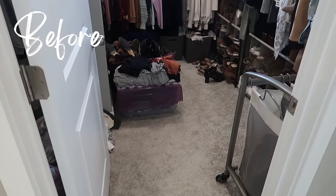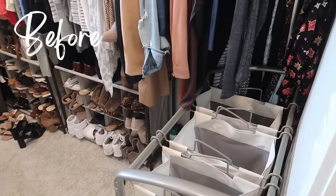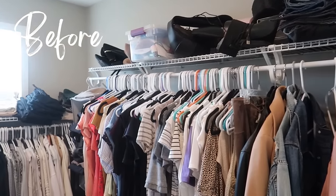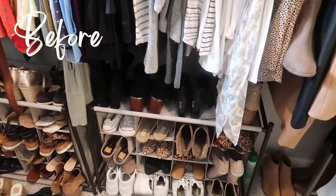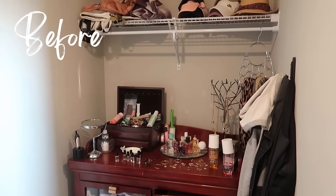Let's get a really good before look at this closet transformation so we can appreciate all the progress made — and here is the after.